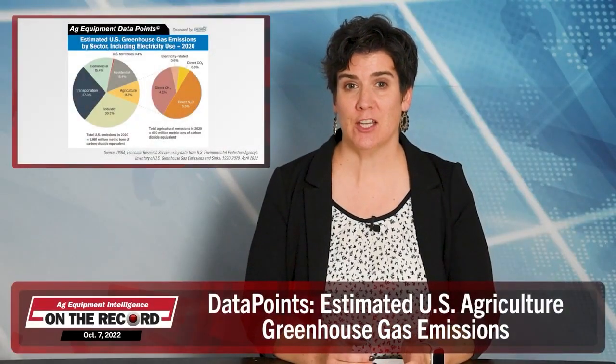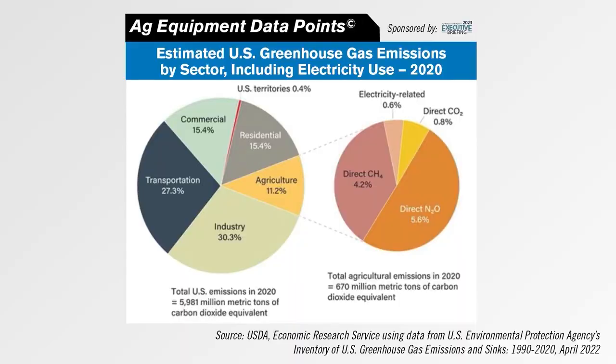This week's Data Point is brought to you by Ag Equipment Intelligence's Executive Briefing. While ag's carbon contribution went down in 2020, USDA says its share of carbon emissions in the U.S. economy increased from 10.6% to 11.2%. Fertilizer application, manure management, and animal food digestion are some of the sources in America's ag carbon contribution, says USDA. As always, we welcome your feedback. You can send comments and story suggestions to KaySchmidt at LesserMedia.com. Until next time, thanks for joining us.